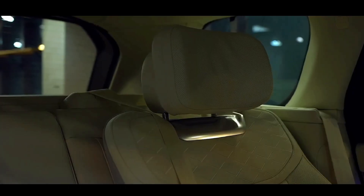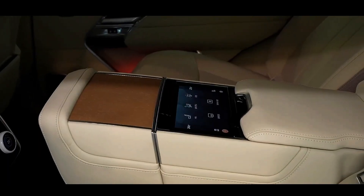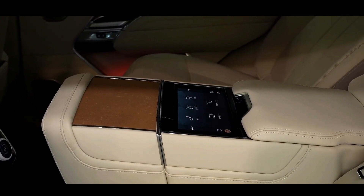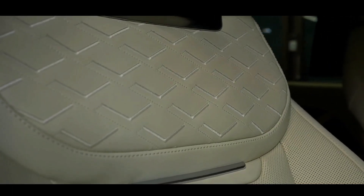The Range Rover is available in both short-wheelbase and long-wheelbase versions, providing flexibility to suit different preferences. Additionally, for those seeking the utmost luxury, there is the option of the SV Signature Suite and an ultra-luxurious four-seat configuration.